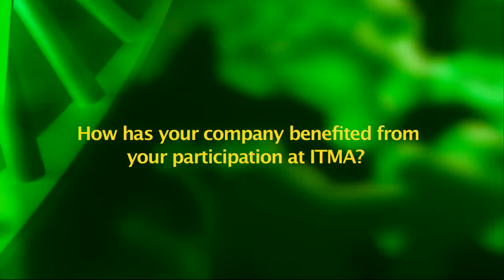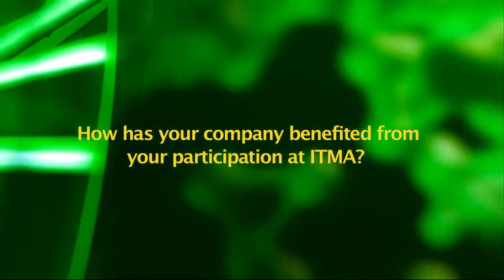I think I was not even born by then, but I think it's already in the 60s, because we then introduced rotary printing at ITMA in Hamburg. ITMA for us has always been the natural moment to introduce new products. It's basically a cornerstone in the industry. Everybody waits till the next ITMA is coming. And that's the platform for us to introduce new products.